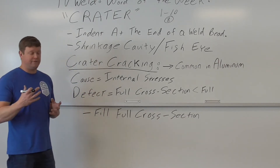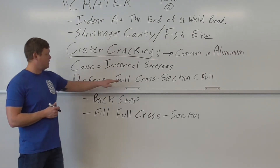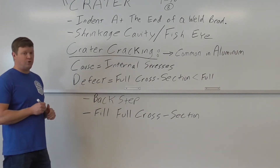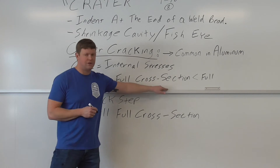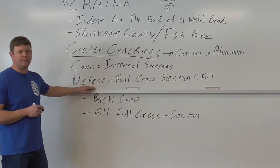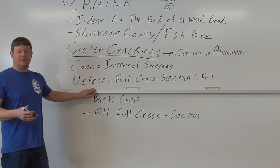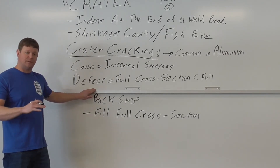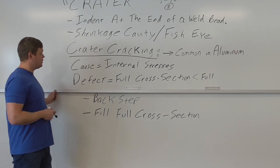You've got to understand where it is and what causes it, but you also have to understand how to fix it. If you have a crater that is less than the full cross-section of the weld, it is considered a rejectable defect. That's what the quiz question was referring to - if it's not filled with a full cross-section of the weld, it's a defect and it's rejectable.